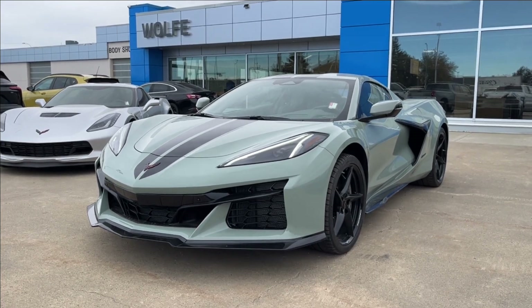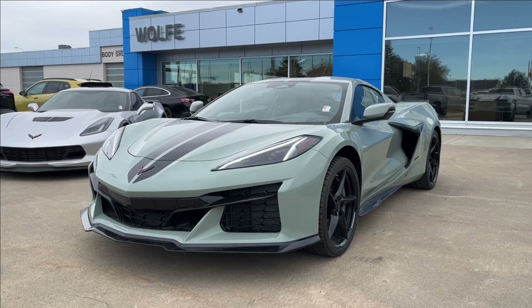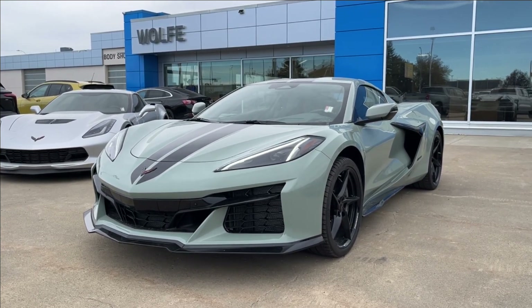Hello and welcome to Wolf Chevrolet. Today we're going to be looking at this 2024 Chevrolet Corvette E-Ray. It comes equipped with a 6.2 liter V8 hybrid paired to an 8-speed automatic transmission.